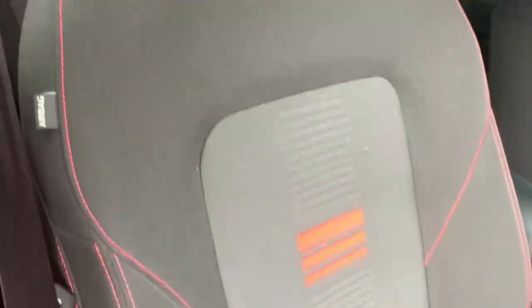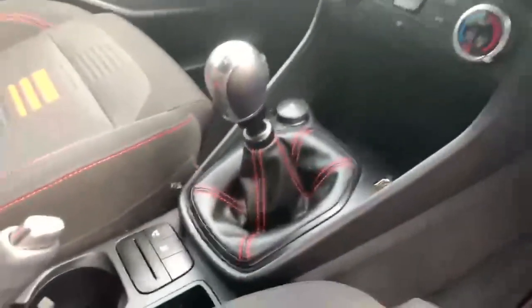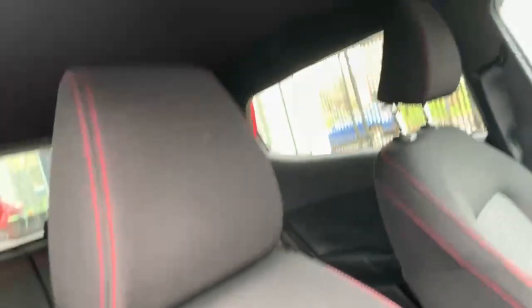The seats on this car are finished in a black and grey cloth with red thread stitching that can be seen throughout accents of the car and it also has sporty looking red stripes. This car also features the black headliner.